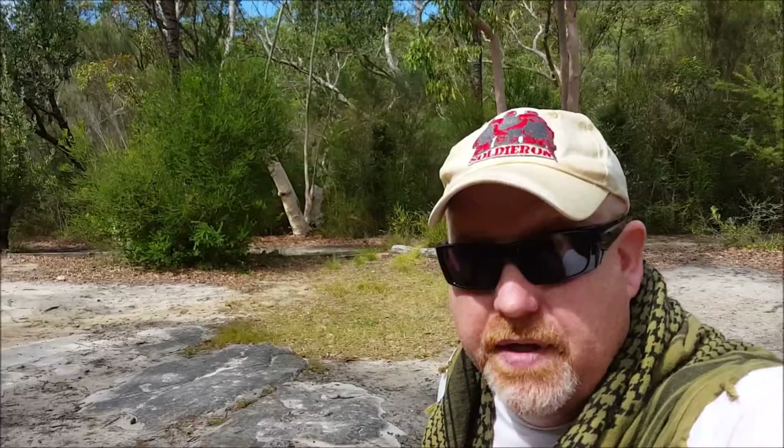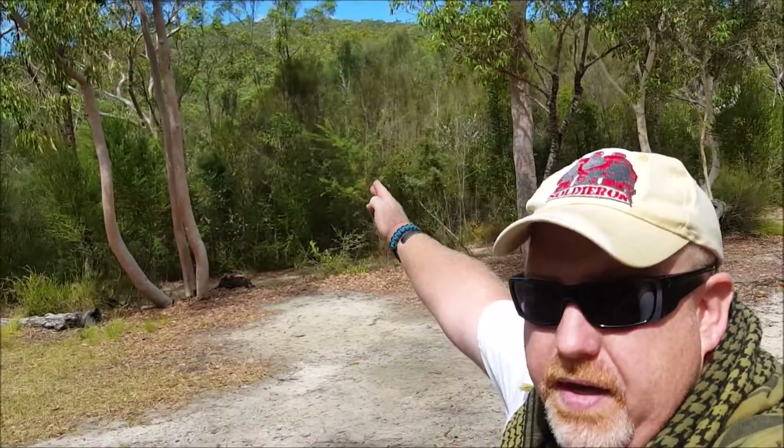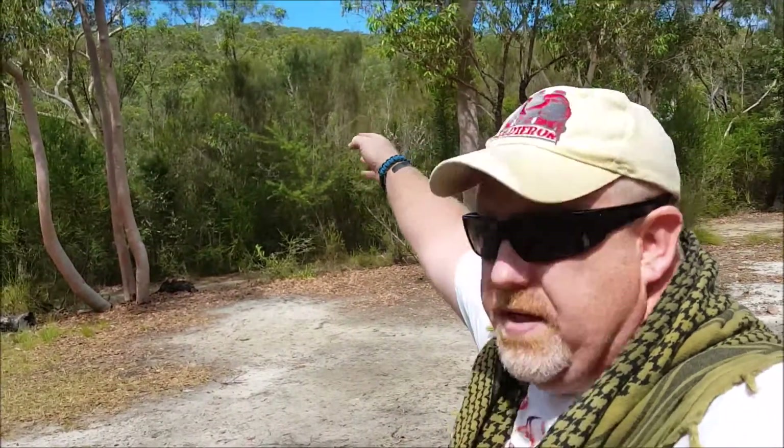Hey all, just another quick one. We're at the Heathcote National Park this time, so we're on the opposite side of the road from the Royal National Park. Basically a major highway just up there. The Royal National Park's on the other side of it, and we're on this side of it in the Heathcote National Park.